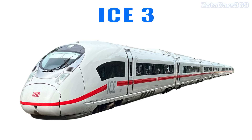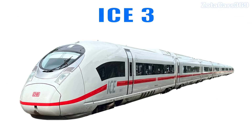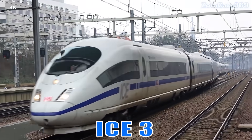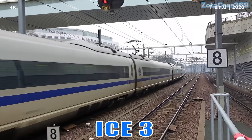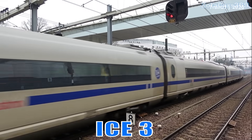ICE 3. This is the ICE 3. It is Germany's iconic high-speed train, featuring a rounded nose and advanced systems for fast and smooth travel.